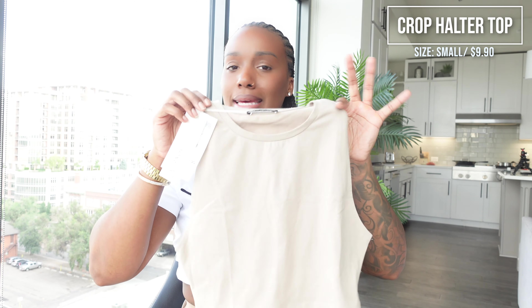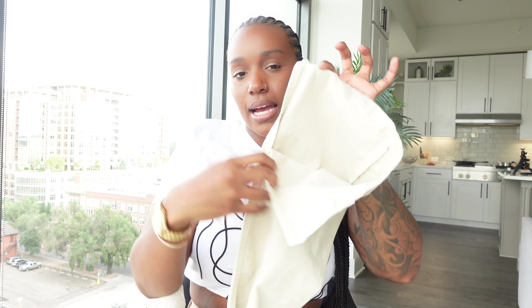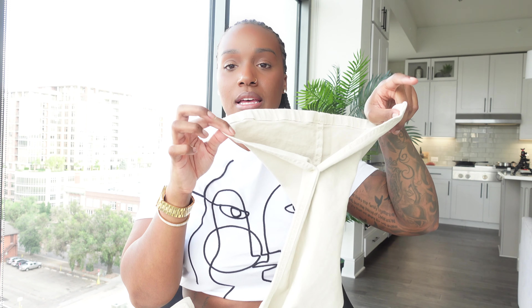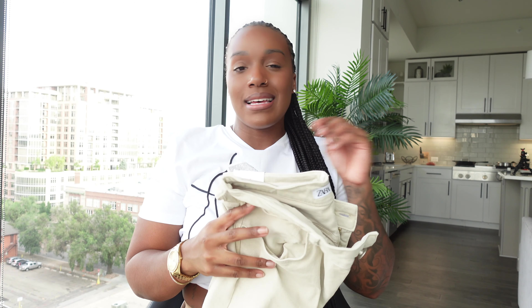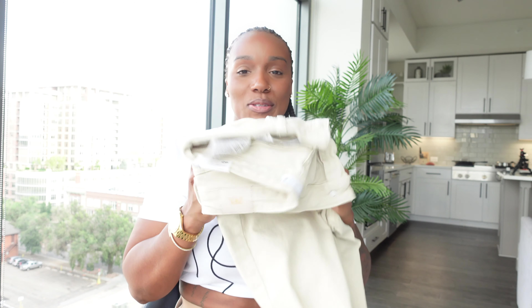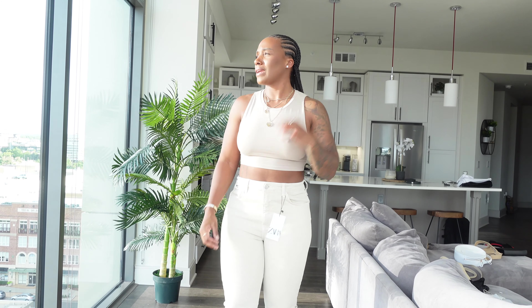Next up is a little nude moment — a basic tank top, which I grabbed because I love Zara's tanks. This one was $9.99. I also bought these jeans — the split-bottom trend is everywhere right now. These have a split on the side too. They're very long and I got them in a 40, which is a US 8. I normally wear a 10 but these were the last pair and they feel stretchy, so I sized down. The jeans were $46, the top was $10.